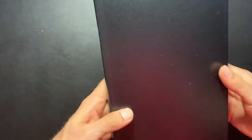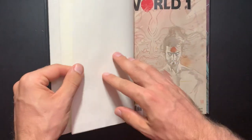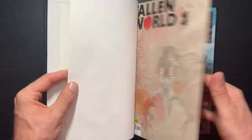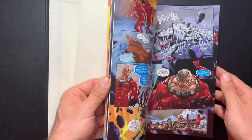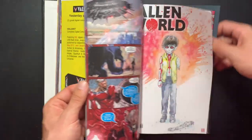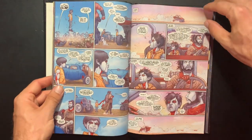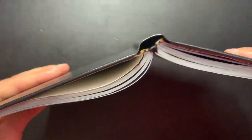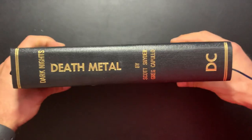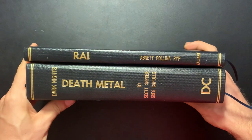We've also got Rai — the most recent run by Dan Abnett, Adam Pollina, and Juan José Ryp. Adam Pollina worked with Abnett on the Fallen World mini, which led into the Rai ongoing series that ran for about eight or ten issues. It's a pretty small bind — it'll fit in with all the other small binds I've got for Valiant, because they've been doing a lot of maxi series lately.